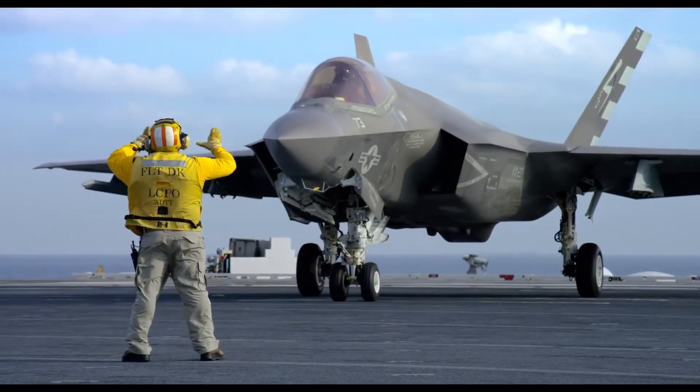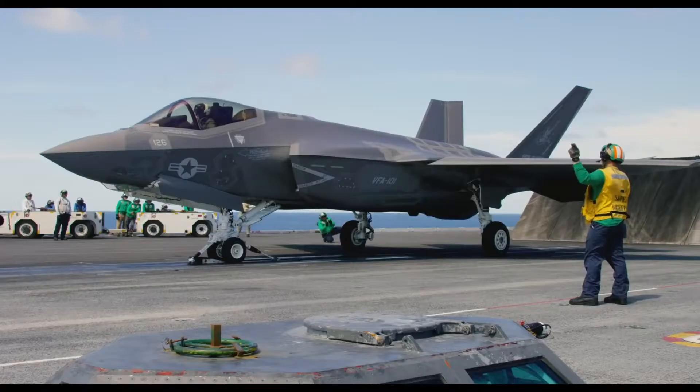The U.S. Navy's fifth-generation strike fighter is the F-35C.